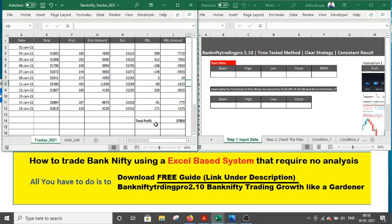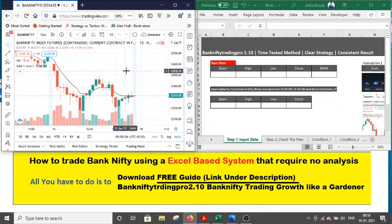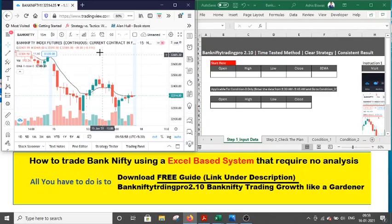Now I will show you one of the recent trades from yesterday. Before that, I request that your chart settings be set to 15-minute timeframe and the code for Bank Nifty will be 'BANKNIFTY!' — the continuous current contract. Your one indicator to plot is the Exponential Moving Average with a time period of 8. Always remember to set your time frame to UTC+5:30, otherwise a slight variance in your indicator may occur.